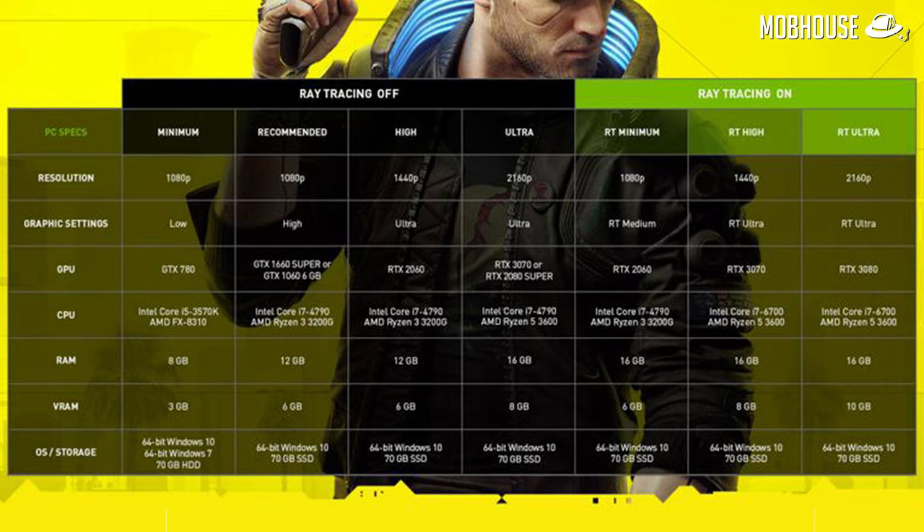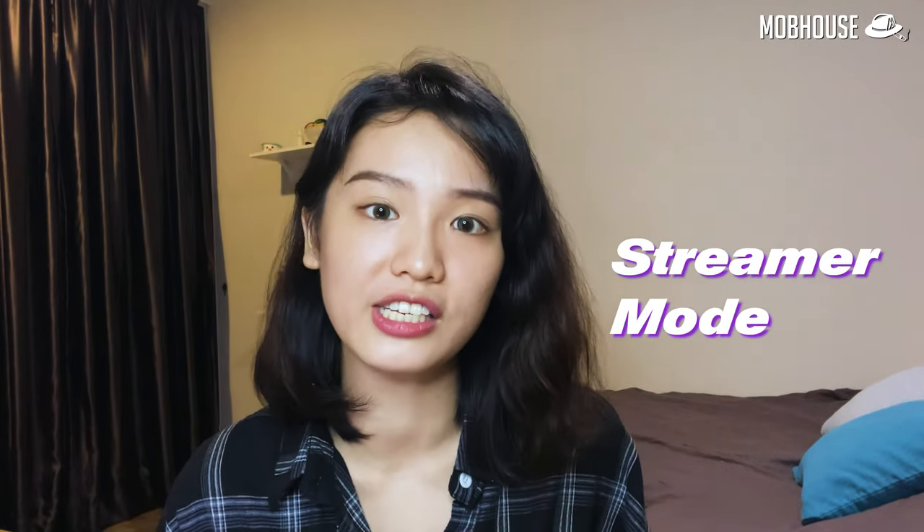Here you can see the recommended configurations for 1080p low, 1080p high, 1440p ultra and 4K ultra settings, as well as ray tracing setups. And if you plan to stream this game, remember to turn on streamer mode so that it will disable certain songs in the game to avoid copyright issues. The game is available on many many platforms, so think no more. I am getting the PS5 next year and I am also getting this game.